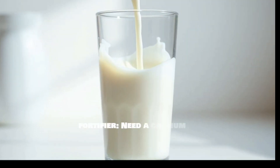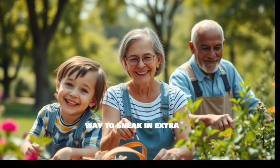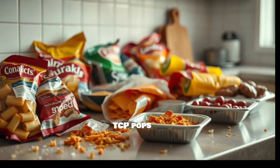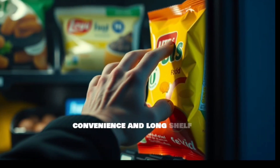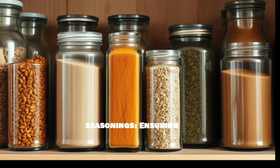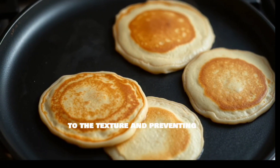As a calcium fortifier, TCP is sometimes added to foods or supplements to increase their calcium content — a convenient way to sneak in extra calcium, especially in products targeted at children or those with dietary restrictions. You might be surprised where TCP pops up; it's more common than you think, especially in processed foods designed for convenience and long shelf life. Common foods that may contain tricalcium phosphate include powdered spices and seasonings, ensuring they flow freely and don't clump together, as well as baking mixes — e.g. pancake or cake mixes — contributing to texture and preventing lumps.